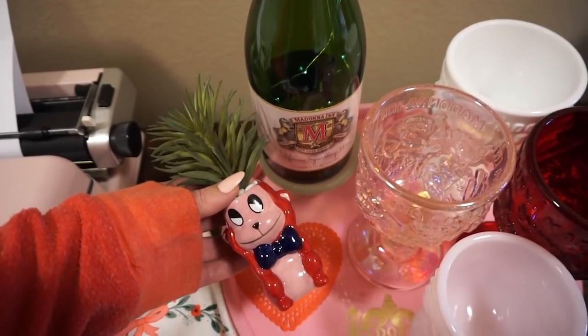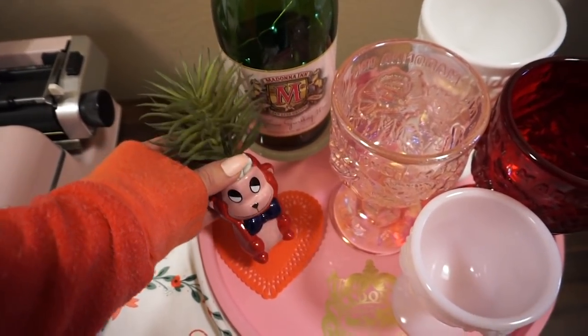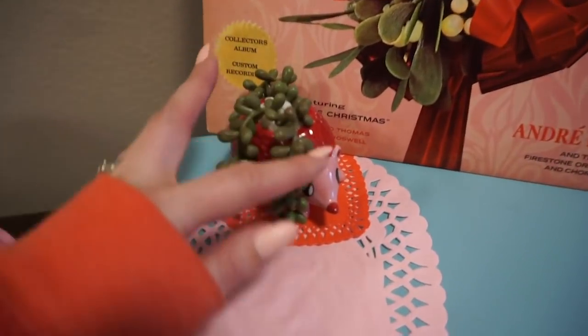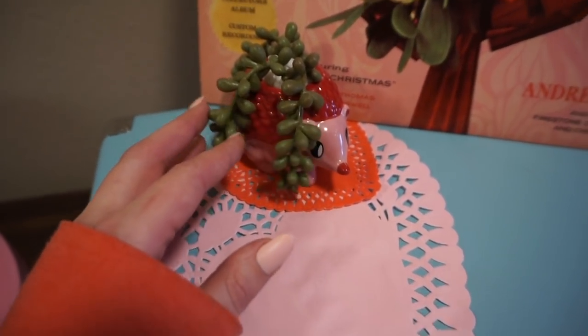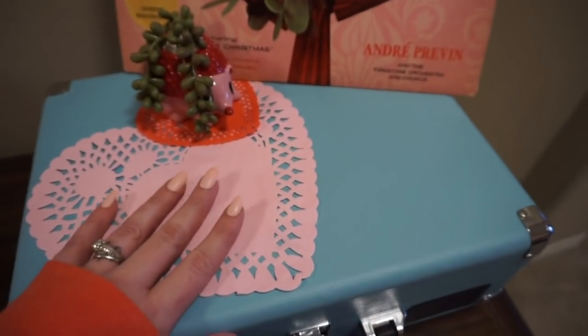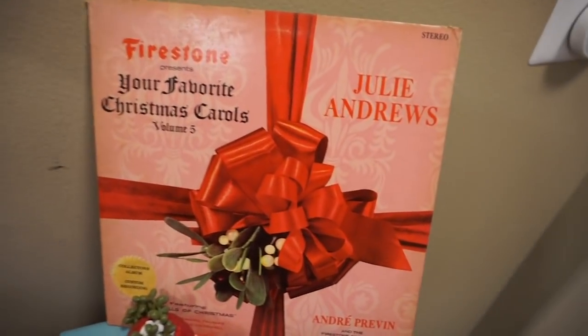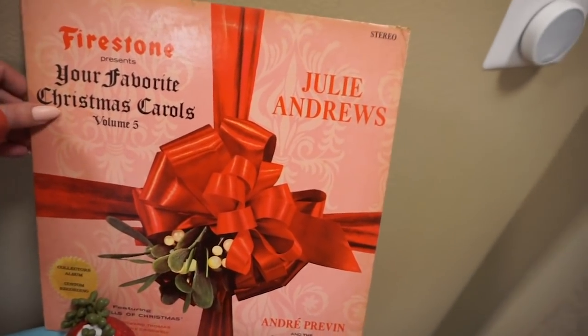This adorably kitschy little friend was also from the Target dollar spot last year, and this guy — I just love him, I just think they're so fun. I put out some heart doilies. I have my record player here and I put this record out — even though it's a Christmas album, I mean just look at it.